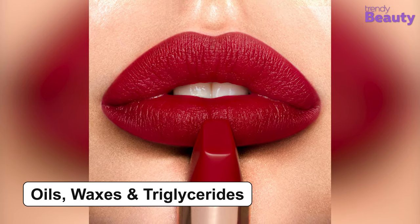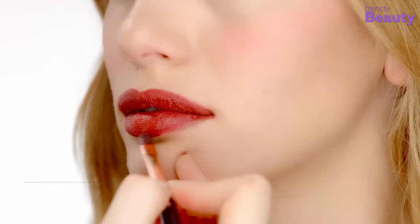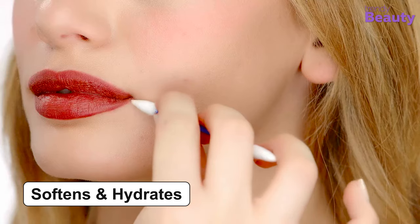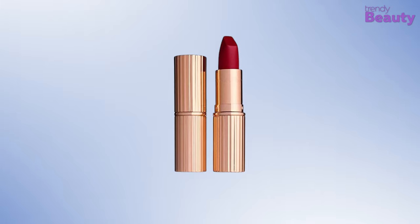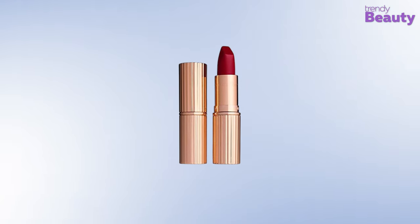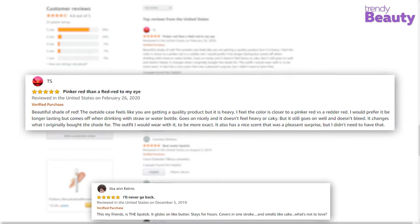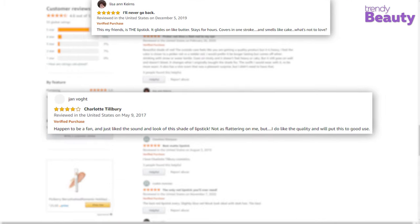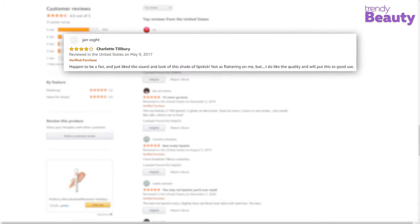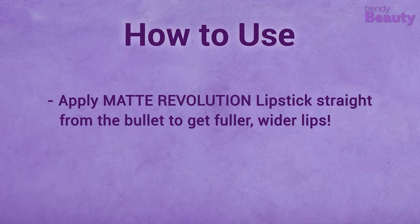It also has a blend of oils, waxes, and triglycerides which work to provide long-lasting color for up to 10 hours. The lipstick softens and hydrates your lips, and it comes with a square and angled tip for better precision. Apply the Matte Revolution lipstick straight from the bullet to get fuller, wider lips.